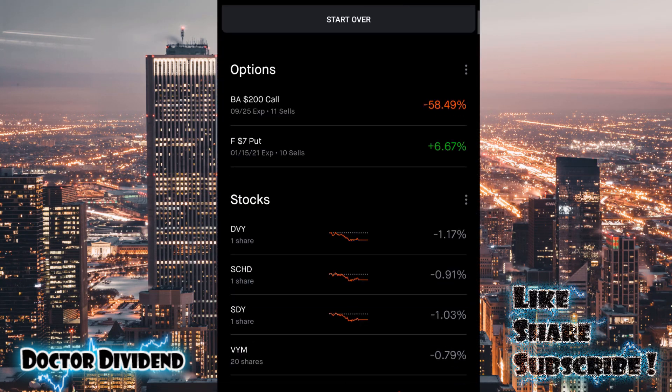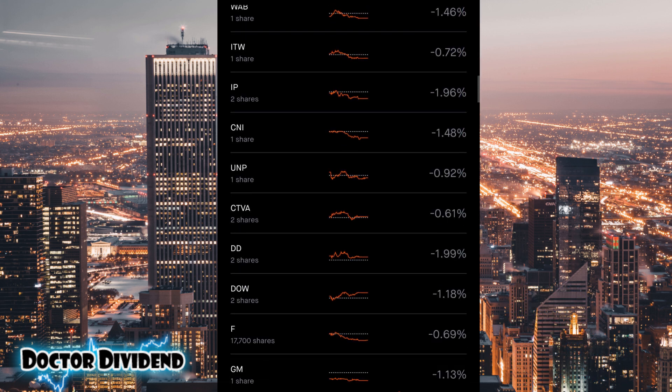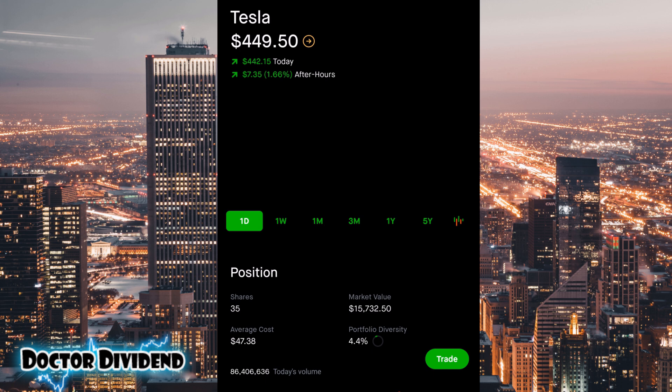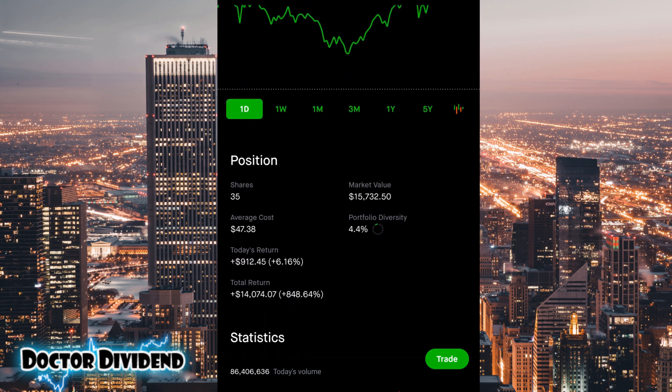Let's go ahead and take a look at Tesla in the portfolio. It recently underwent a stock split — a 5-for-1 stock split — meaning if you had one share of Tesla, it is now five shares. You can see here Tesla currently trading at $449.50, but that's after the 5-for-1 stock split. I have on the bottom there 35 shares, with a market value of $15,732.50.